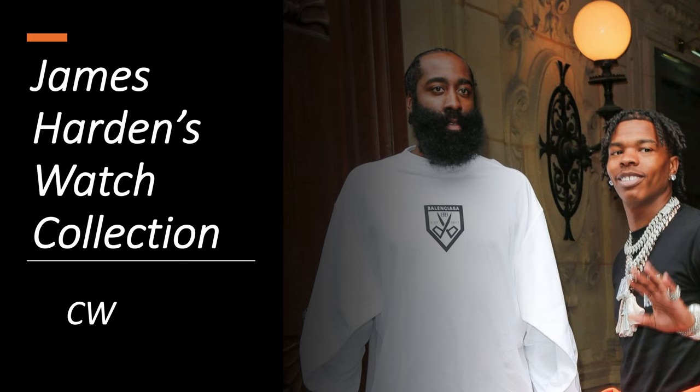Today we're taking a look at James Harden's watch collection. James Harden is a professional basketball player for the Philadelphia 76ers of the NBA. He is regarded as one of the greatest scorers and shooting guards in NBA history, and also for having the worst beard in history. But let's see if he can score some points in the watch game.